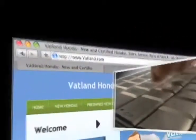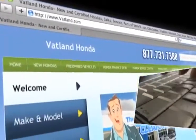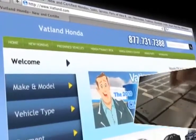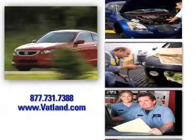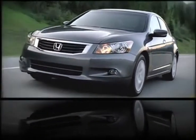Visit our innovative new website at www.vatland.com. There you can check out our service center for information or to set an appointment, and see our huge inventory of new vehicles.